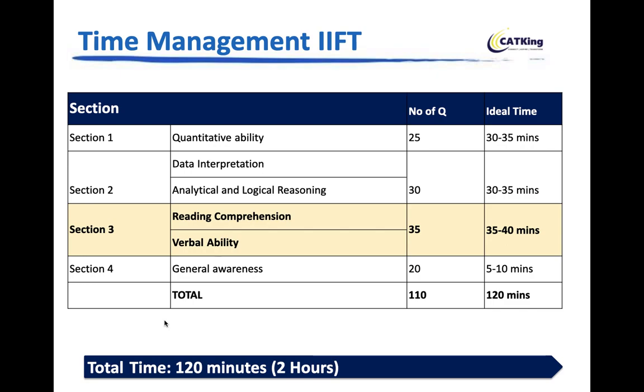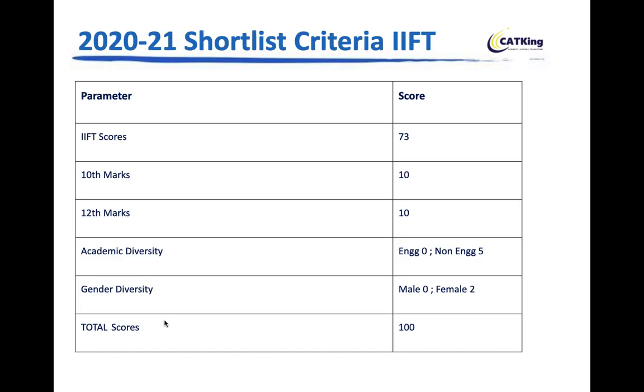Try out your preferred section order in a mock. Give a mock this week to get an idea of whether IIFT is right for you. Take a screenshot of the composite score criteria — unless IIFT announces changes, the same criteria from last year should follow.